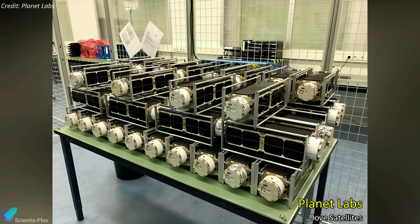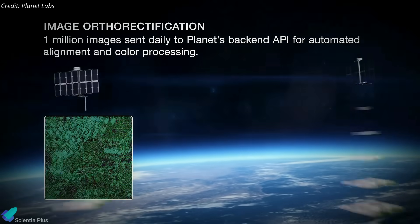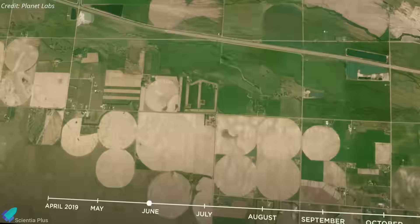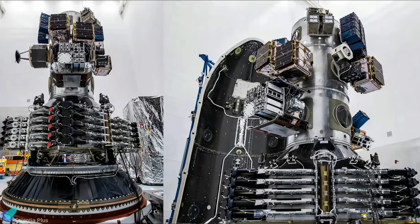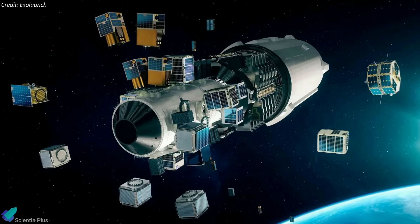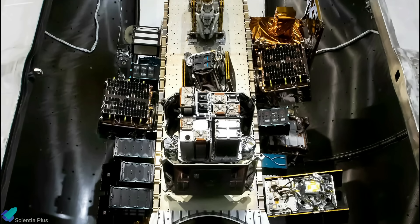The customer with the most payloads on Transporter 9 was Planet. The company had 36 of its Dove Imaging CubeSats on the launch. Doves are about the size of a shoebox and weigh approximately five kilograms, providing three-meter multispectral image resolution for various mapping applications, such as tracking urbanization and deforestation, improving natural disaster relief efforts, and raising agricultural yields worldwide. While some rideshare customers deal directly with SpaceX to launch their spacecraft, most of the payloads are handled by launch integrators. These companies purchase space on the payload stack, group customer payloads into that space, and launch either directly from the rocket's second stage or onboard a separable deployer or space tug.